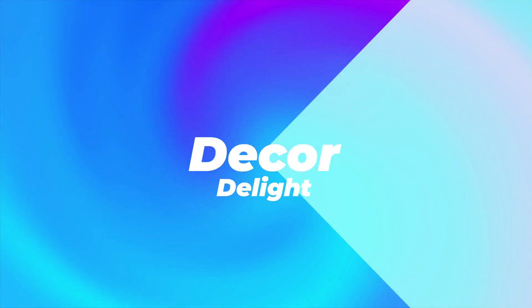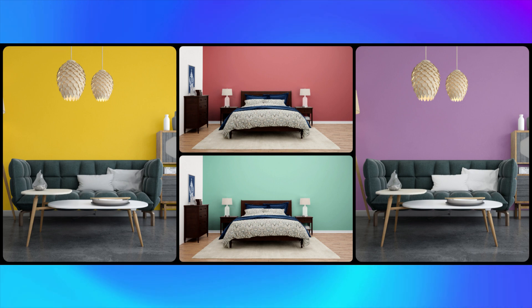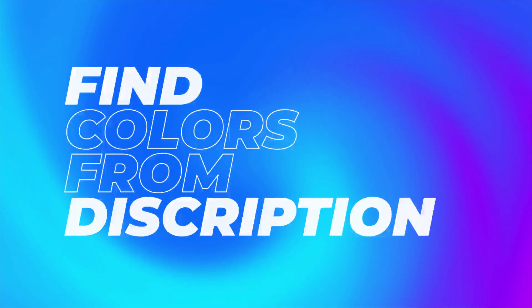Welcome to Décor Delight. Today, we're going to talk about the best color combinations for your home interior walls. Links to the similar colors can be found in the description.